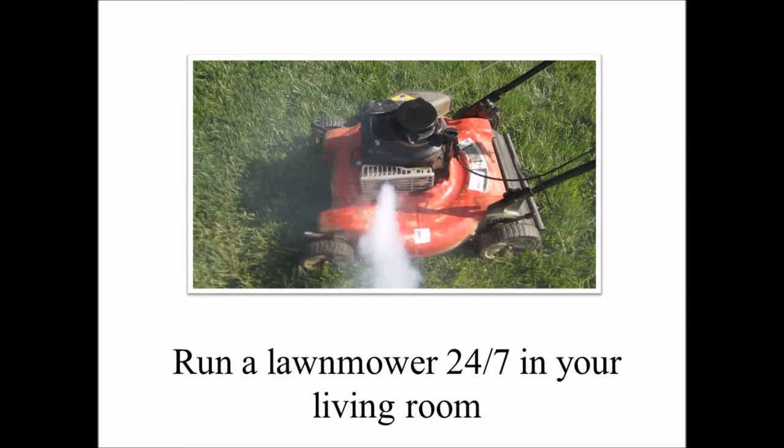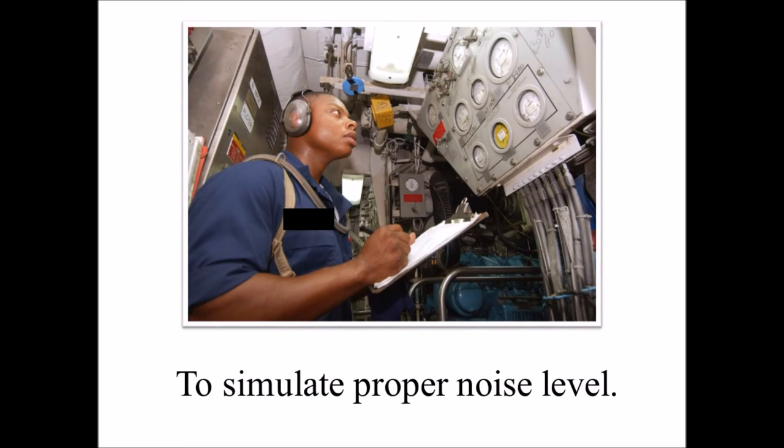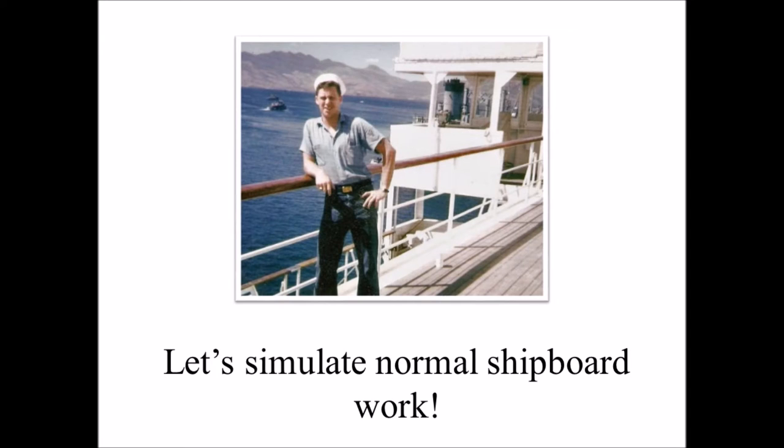Step 5: Run a lawnmower 24-7 in your living room to simulate proper noise level. Now that we've set the ambience, let's simulate normal shipboard work.